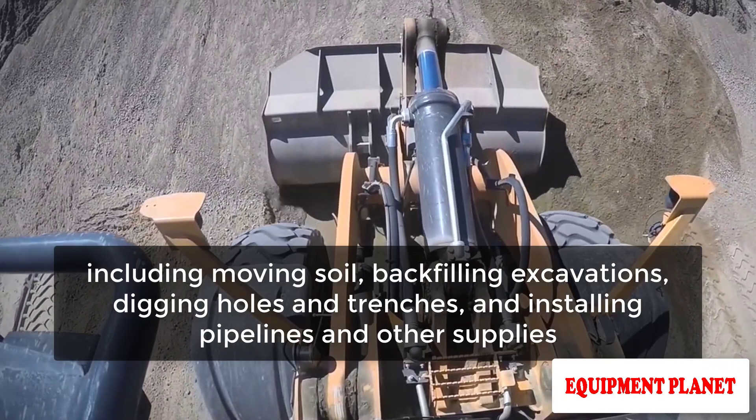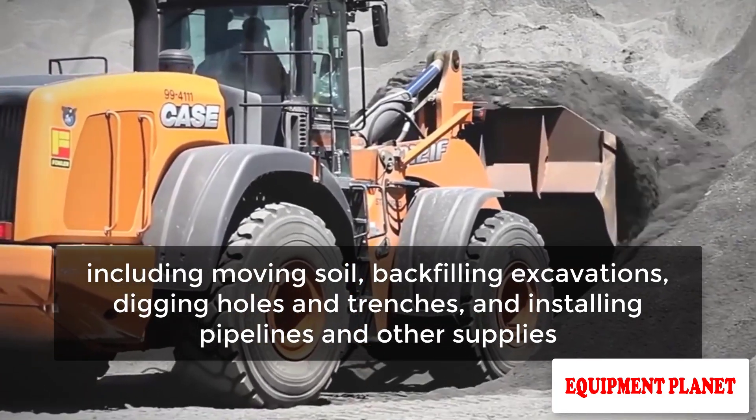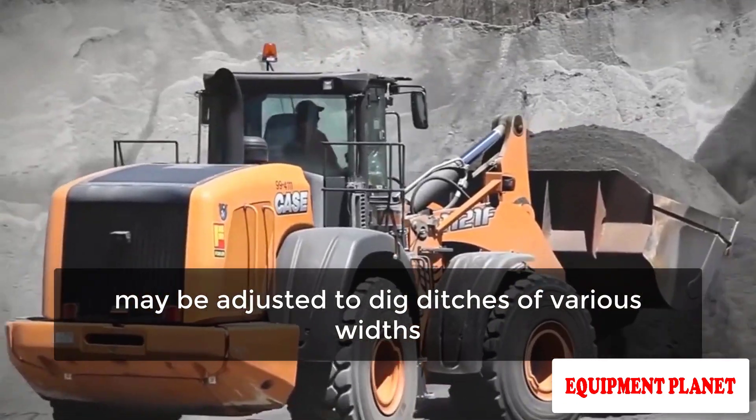Tasks include moving soil, backfilling excavations, digging holes and trenches, and installing pipelines and other supplies. The back bucket may be adjusted to dig ditches of various widths.